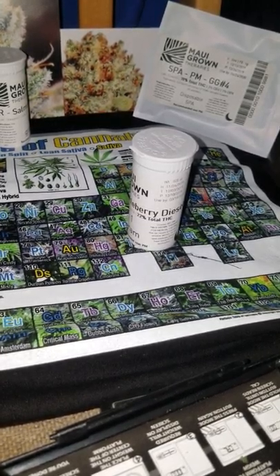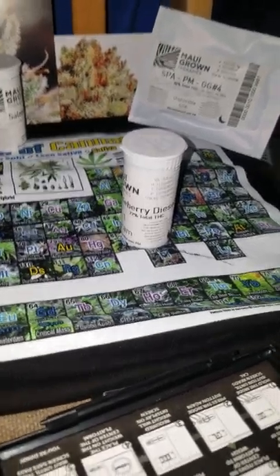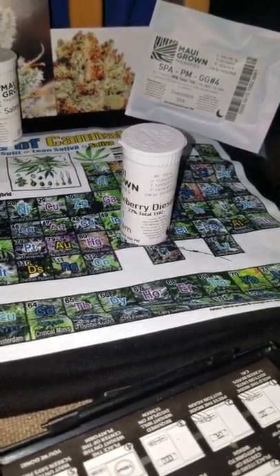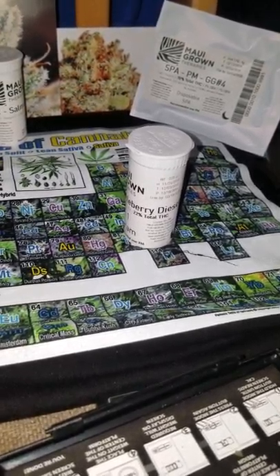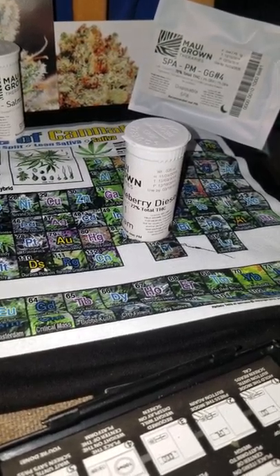Back in the old days this would be like a $400-an-ounce strain on the black market. And now at like $29 a gram, or $10 a gram if you do their promotion, you will be stoked. I love this Huckleberry Diesel. I would like to get me some more.